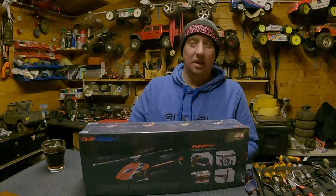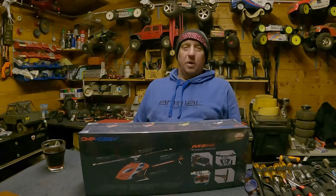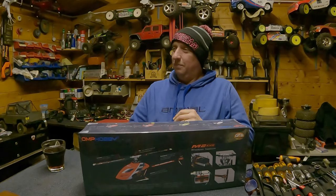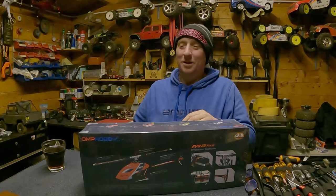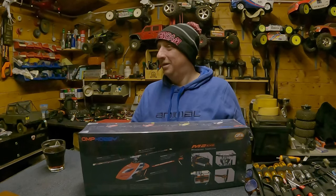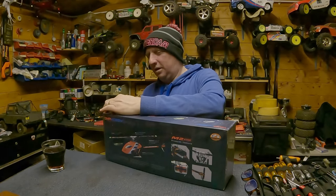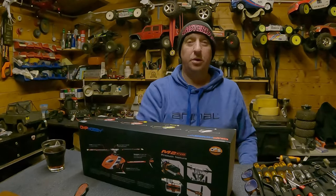My wife has just walked in, so she might say hello. Hello! A bit louder — hello! There you go. She doesn't say Merry Christmas? Merry Christmas! There you go. Right, let's get this open.